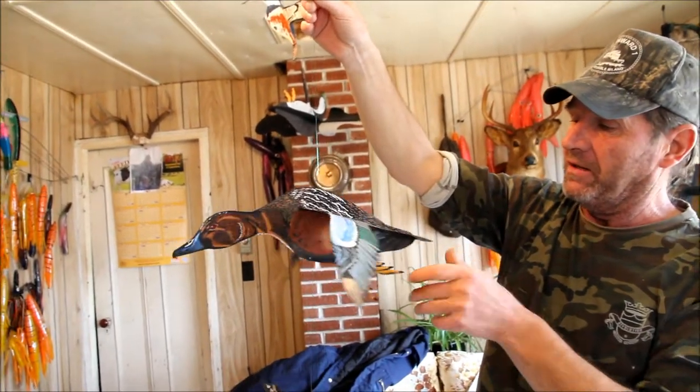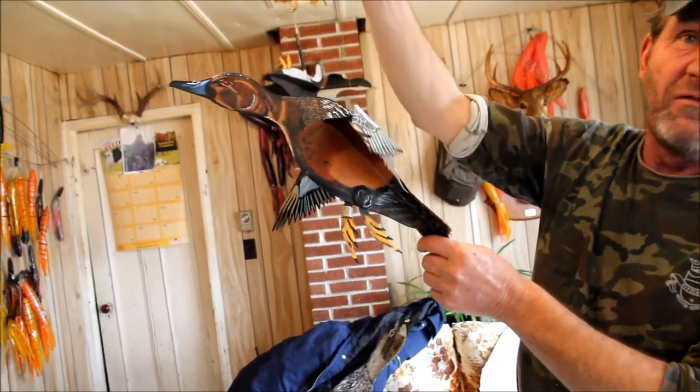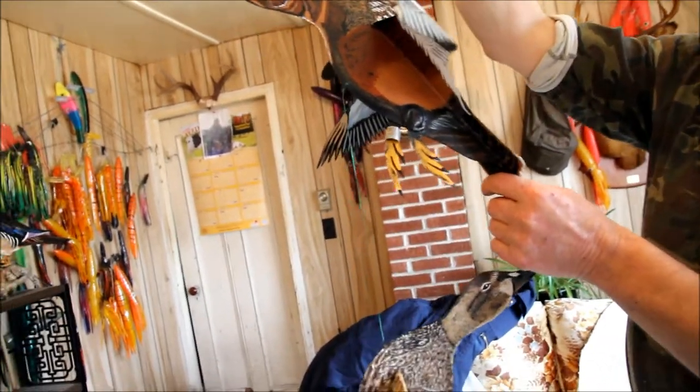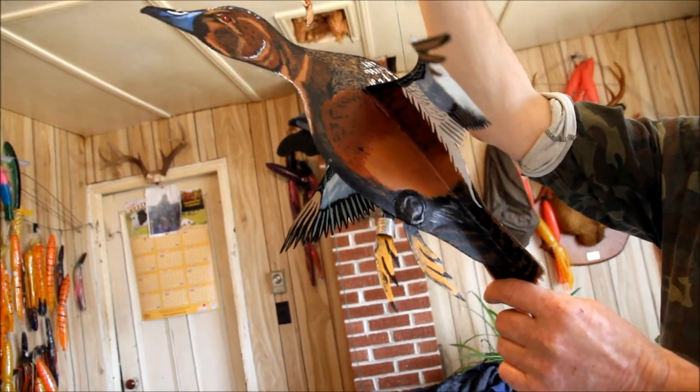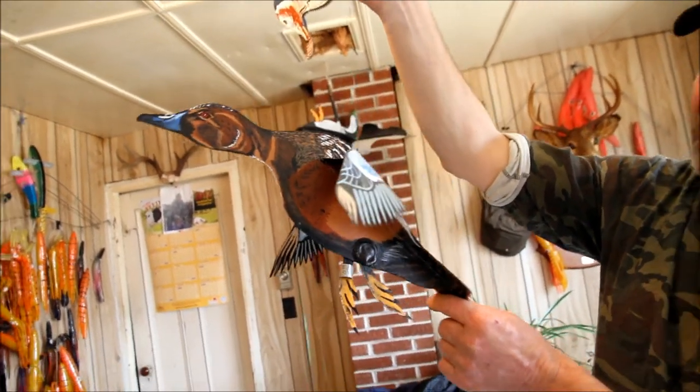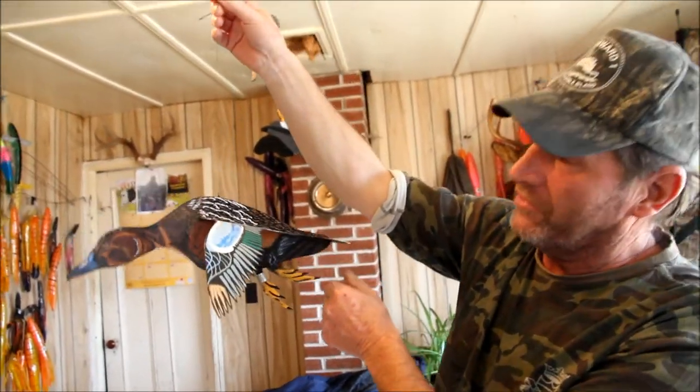The band is just a band I've gathered up over the years off of different ducks I've killed, but I put it on there for a little bit of character to make it look good. That's what these are — cinnamon teal.